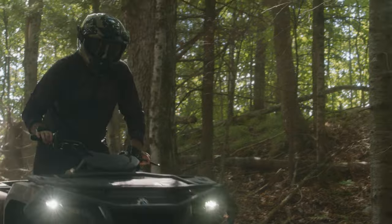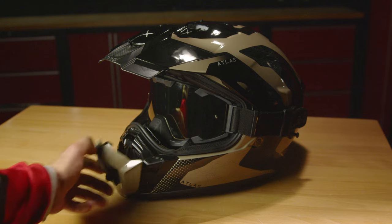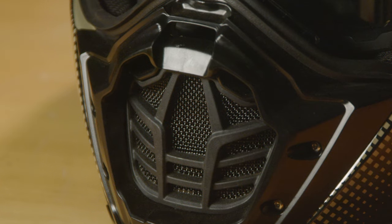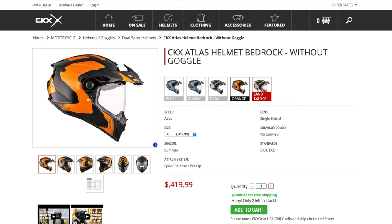Both the carbon and fiberglass versions feature five adjustable air vents, push-button shield and peak removal, quick-release chin strap, removable and washable liner, and are communication system ready. They are also available in more than a dozen colorways.